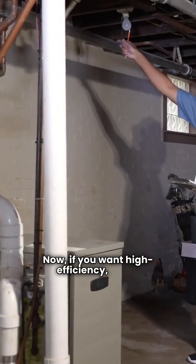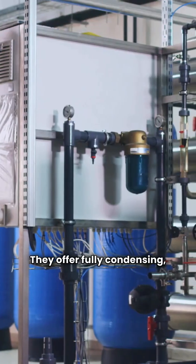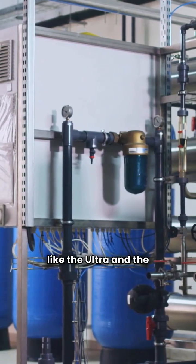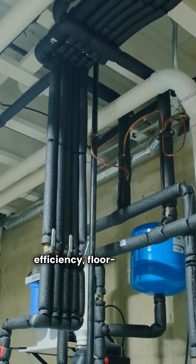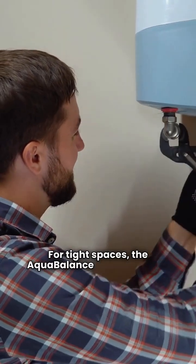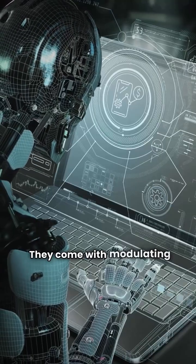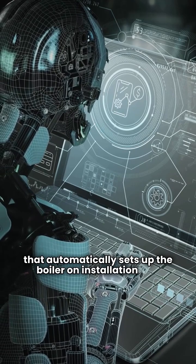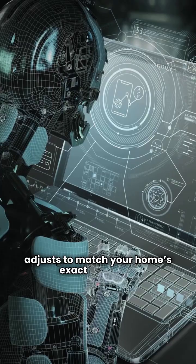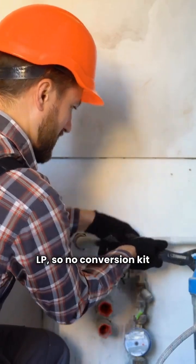Now, if you want high efficiency, that's where Weill McLean really pulls ahead. They offer fully condensing, modulating units like the Ultra and the Aqua Balance. These boilers can hit a much higher 95% AFUE rating. The Ultra is your high-efficiency floor-standing option. For tight spaces, the Aqua Balance is a wall-hung unit. These aren't just efficient, they're smarter. They come with modulating control and AI control technology that automatically sets up the boiler on installation and adjusts to match your home's exact heat loss. They even automatically adjust for natural gas or LP, so no conversion kit is required.